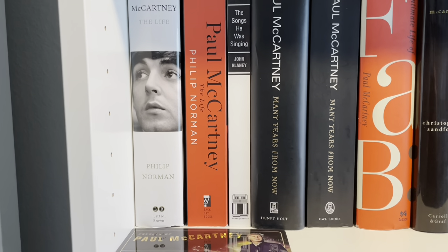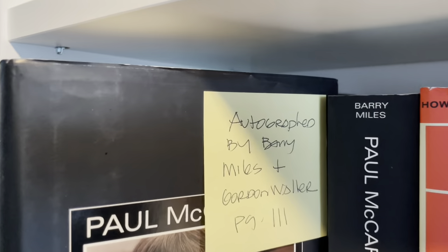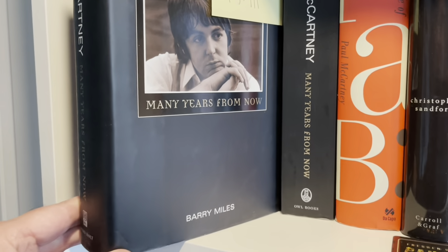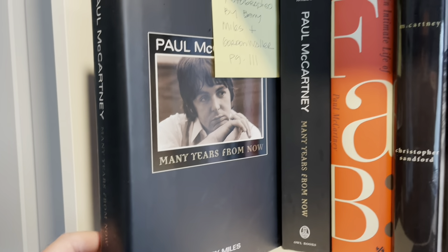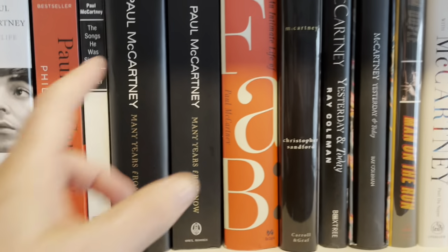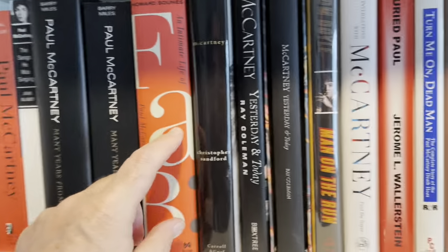McCartney. Philip Norman also did a Paul McCartney book. This is a lovely book — sort of an authorized one. Autographed by Barry Miles and Gordon Waller. Gordon Waller, of course, of Peter and Gordon. He autographed page 111, since I assume that's where he's mentioned. Barry Miles was a friend and associate of McCartney. This is actually really good. It's the closest we have to an autobiography — it's a biography with McCartney involved in it. He keeps saying he was in 'off my guard,' not John, it was him first — and he's actually right. I love the graphics on this. This is the intimate life of Paul McCartney by Howard Sounces. More, more, more.